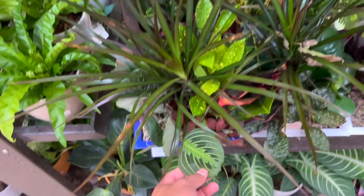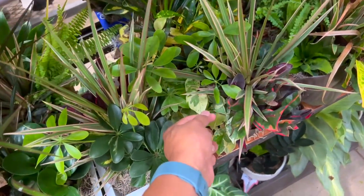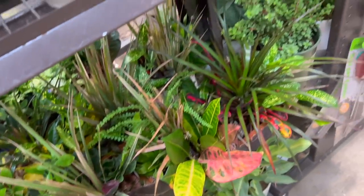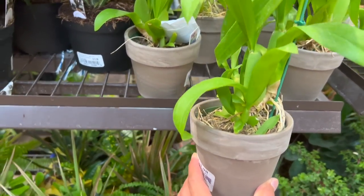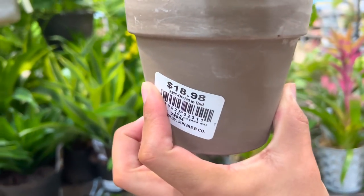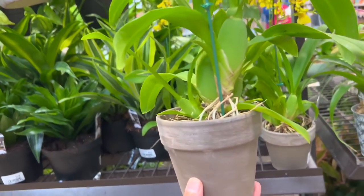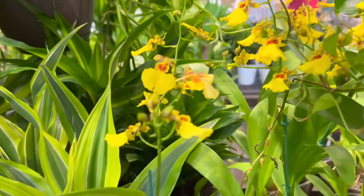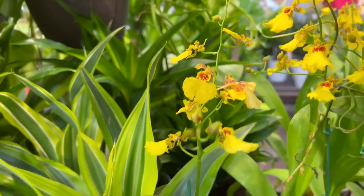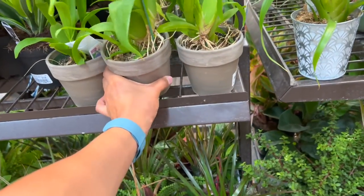Look at these little arrangements of a maranta — oh, this has a pothos. Look at these beautiful orchids. I saw one outside for like 50% off, so it'll be like $9.50. So pretty — look at those flowers! They have so many good plants in this location.